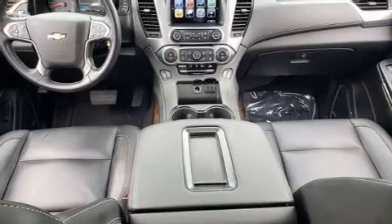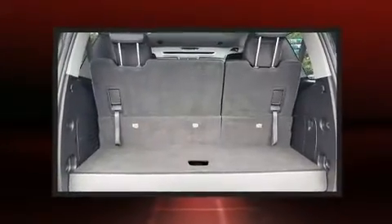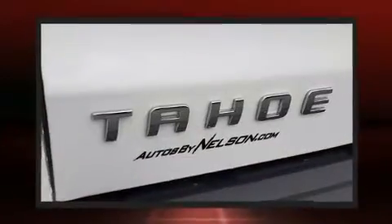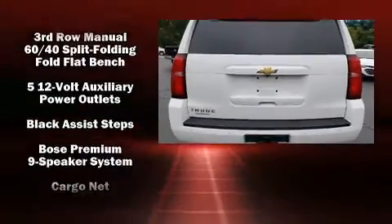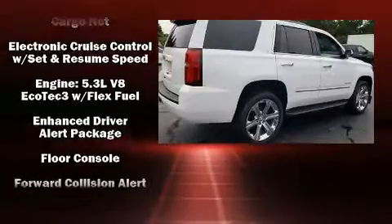Chevrolet prioritized fit and finish as evidenced by leather upholstery, a power seat, an outside temperature display, rain-sensing wipers, a trailer hitch, and seat memory. Power adjustable pedals allow the driver to optimize his or her driving position, enhancing visibility, comfort, and safety.